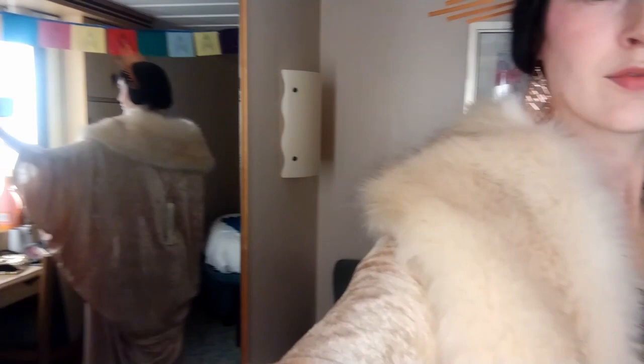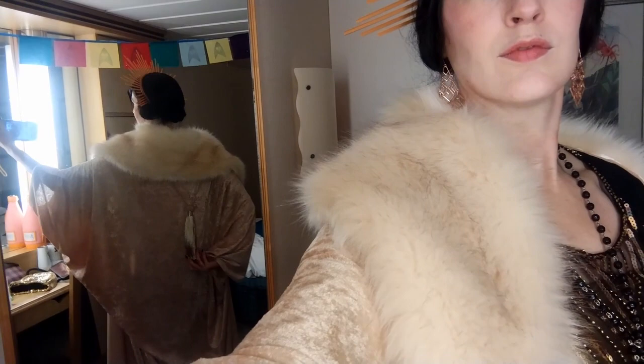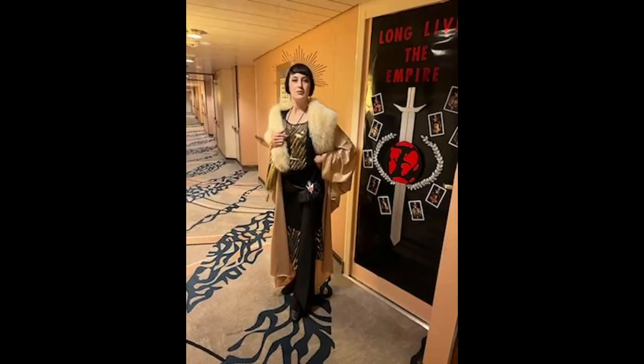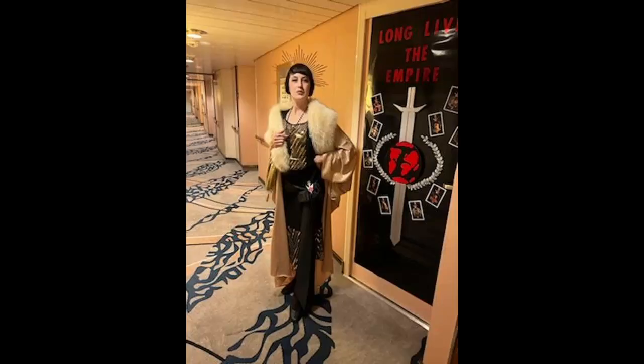I have no reason to ever wear this again, so I'm going to have to figure something out — I have to go somewhere in this. Totally fake fur, by the way. This was our door — it was Starfleet Academy under the sea prom door. And thank you to the person two doors down that did this wonderful mirror universe door. I had to grab a picture with it. If you recognize this door, shout yourself out in the comments. Thank you so much for joining me here on Stitch Trek.